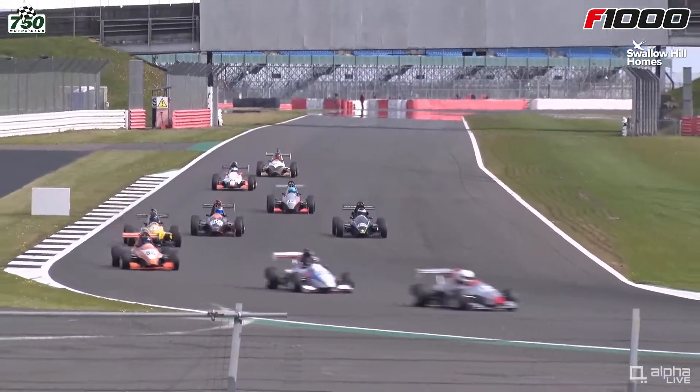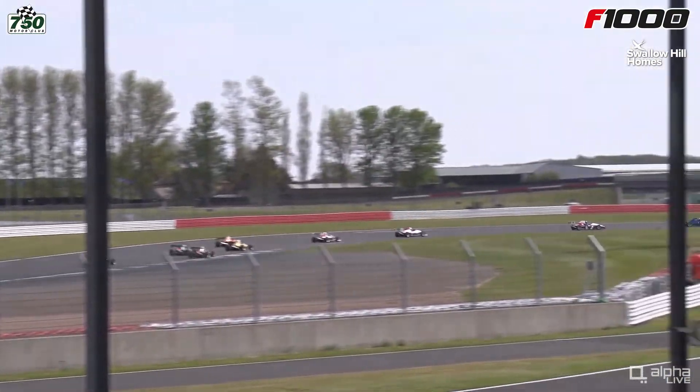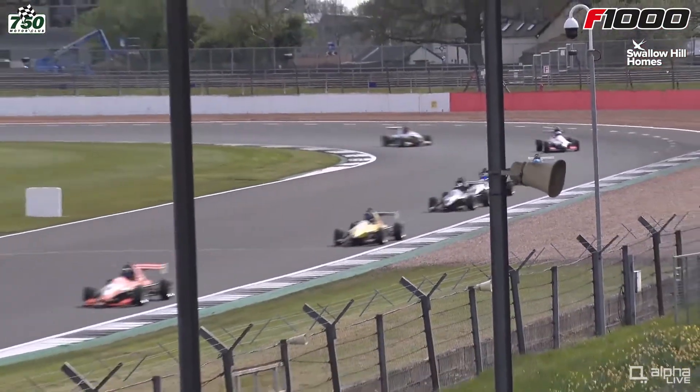Paul Butcher there losing a position — that was possibly Alok Iongar going up the inside at Brooklands corner. We'll pick that out at the end of the lap. Paul Butcher, a real stalwart of F1000 racing, through they come — pretty tight at the moment and I think slipstreaming will be a factor in these races.